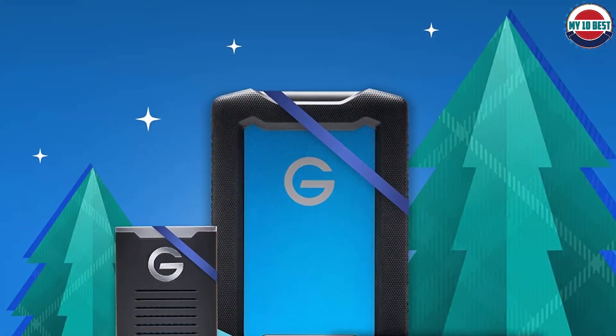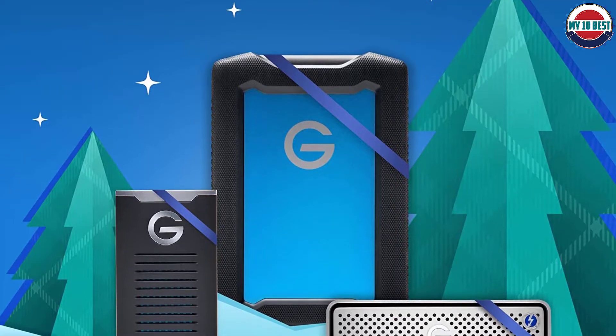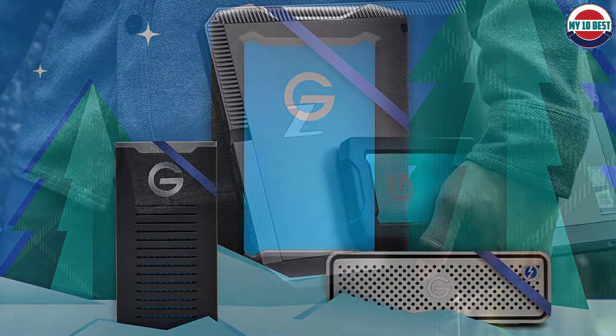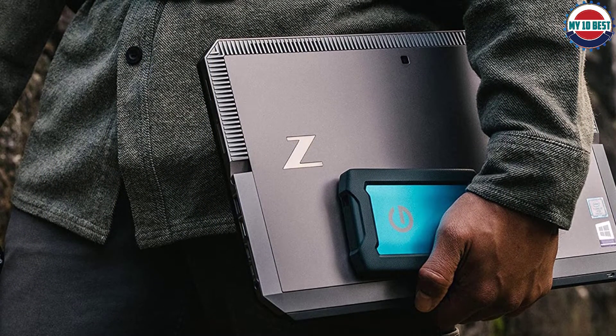We tested the 2TB and 4TB capacities — neither was notably fast, and the drive comes with no file management software. But factor in the price, and one of these drives could be a reasonable choice if you venture into unpredictable territory.